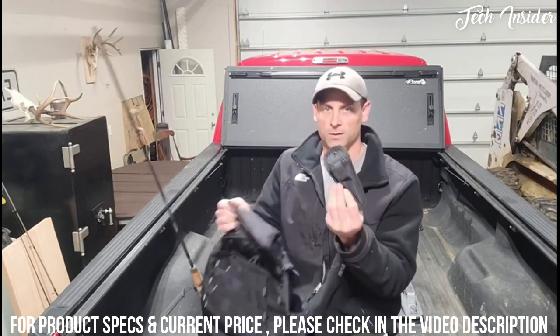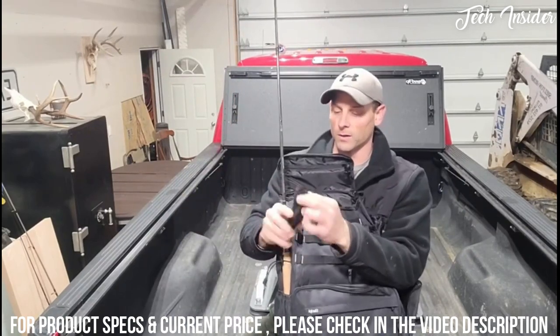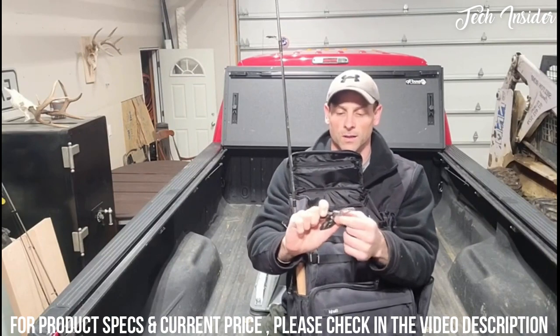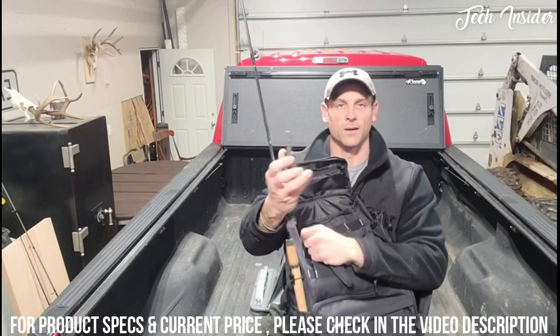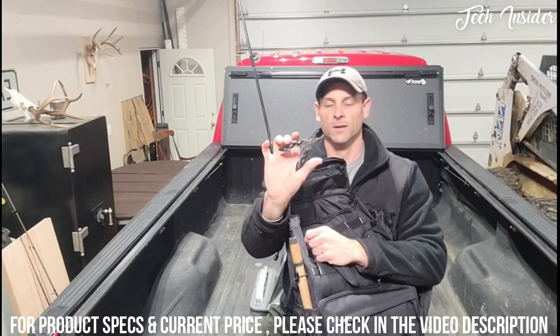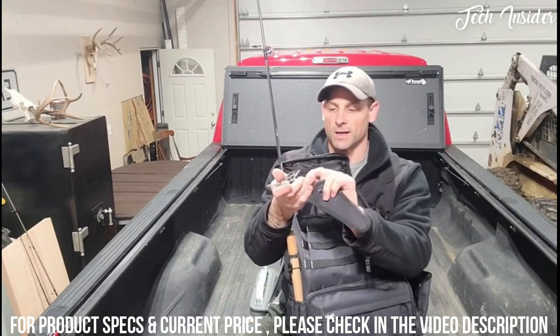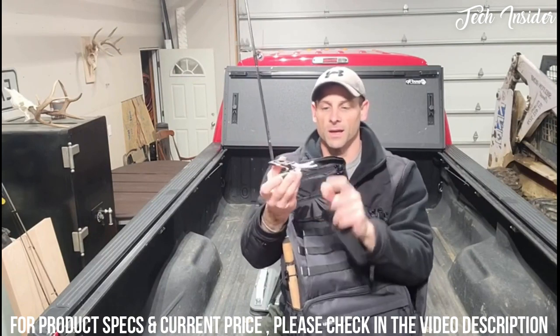The plier flyer has a nice velcro closure, and the pliers pull right out. It helps you cut your fishing line, attach weights to your line, de-hook any fish you've caught, and it has all kinds of other small knives and tools at the bottom end — a cool little added bonus.